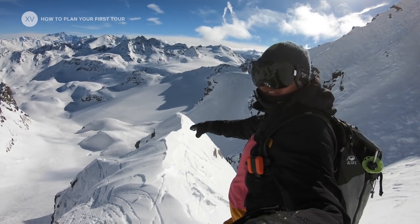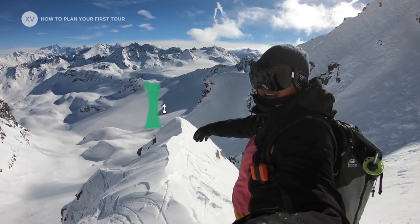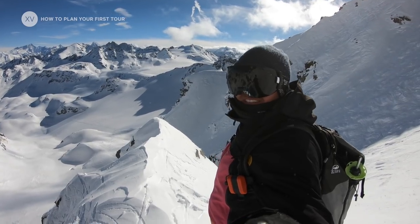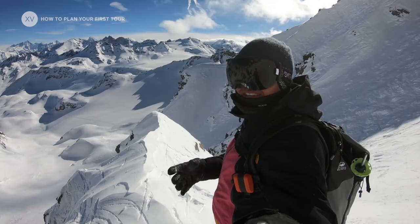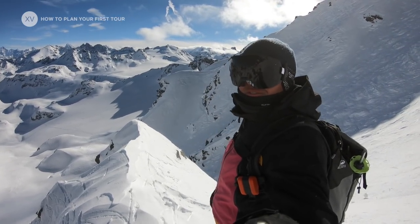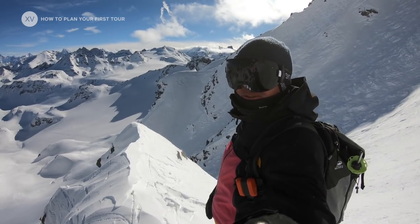We're going down to the valley bottom and then touring a bit to this little ridge. The cool thing is that with skins you're flexible — you can go anywhere you like, adapt to the conditions, and you are free. This is the beauty of it.